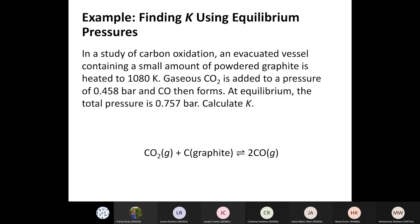Here's an example involving a study of carbon oxidation. We have a reaction between carbon dioxide and graphite in equilibrium with two moles of CO. We're told that in a study of carbon oxidation, an evacuated vessel containing a small amount of powdered graphite is heated to 1080 K. Gaseous CO2 is added to a pressure of 0.458 bar, then CO forms. At equilibrium the total pressure is 0.757 bar. We're going to set up an ICE table.